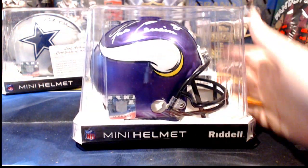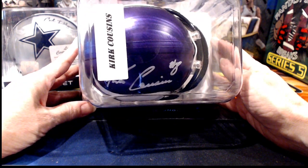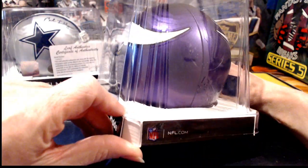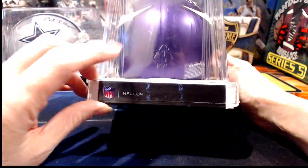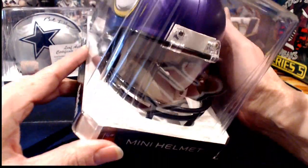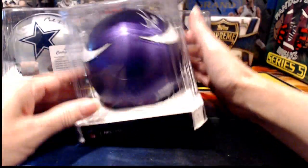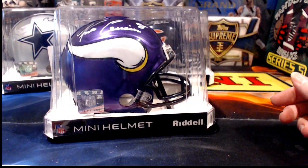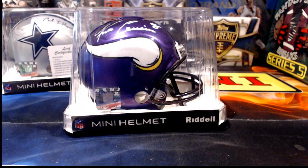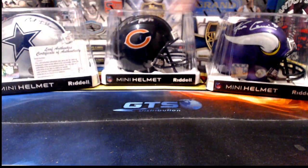Third pull: Kirk Cousins for the Vikings. This is a nice hit, but I don't see the sticker COA on here and there's no COA inside either. We've had this happen before with Leaf — from what I've been told, if you're the person receiving this, you email Leaf and they get a replacement COA to you. It takes a few weeks but it shouldn't cost you anything.